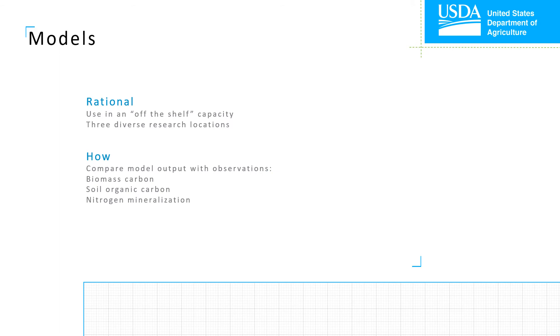Some of these models are sometimes being used in an off-the-shelf capacity without calibration to make inferences about the potential for carbon storage, and the performance of models run in such a capacity is relatively unknown. As we have three diverse research sites with excellent soil carbon data, we decided to assess the performance of the commonly utilized denitrification decomposition model in a default condition and after an initial calibration. Let's look at the DNDC model interface and how data was compared.